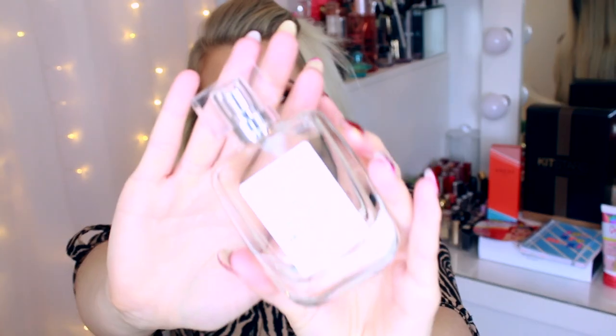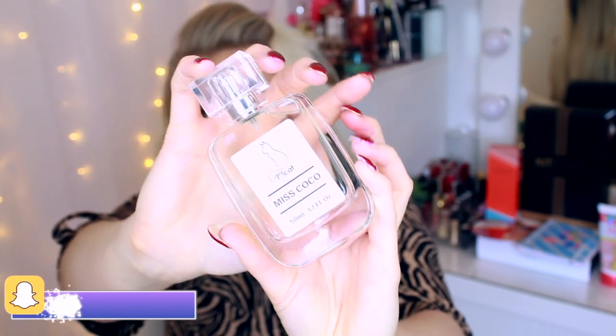I've also been sent a perfume from the brand Copycat. This is meant to be a dupe for Miss Coco by Chanel — I've never actually owned the original. They have quite a few options on their website and this one retails for £20 for a 50ml, which is incredible compared to the Chanel price. I took it into work and let Lauren, who is obsessed with Coco, have a smell. It smells absolutely amazing — I'd highly recommend checking them out for perfume dupes.